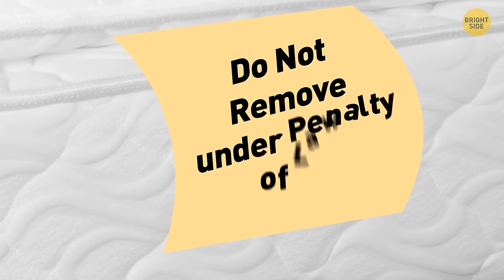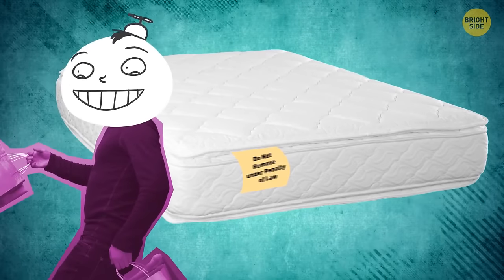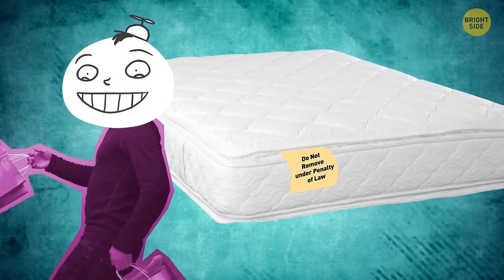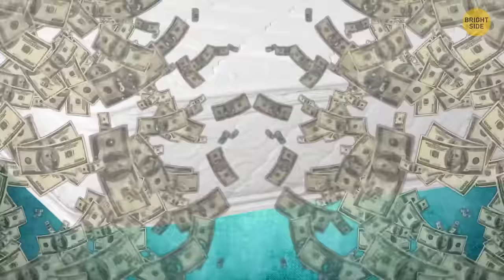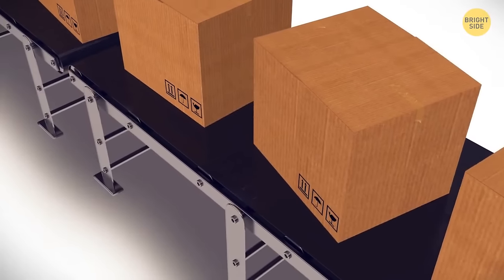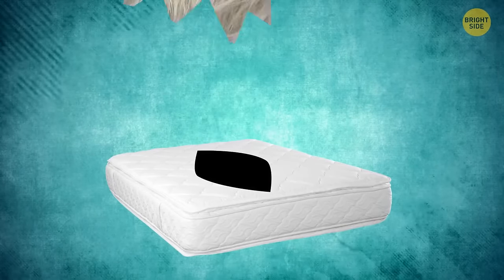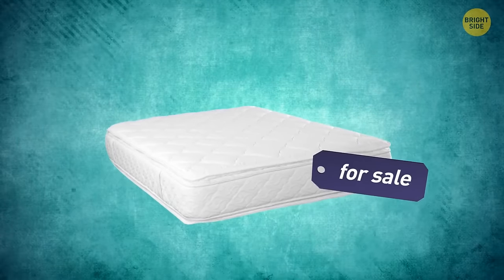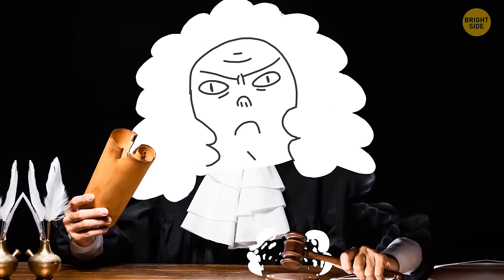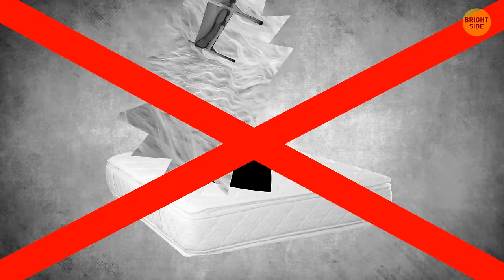The do-not-remove-under-penalty-of-law tag on mattresses isn't there for consumers, and removing it won't void your warranty. In the 1900s, manufacturers used to create mattress filling with basically anything — animal hair, old hospital beds, or clothing. Strict laws created the tags to stop recycled materials from being used and sold as new.